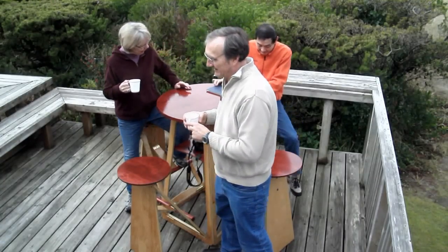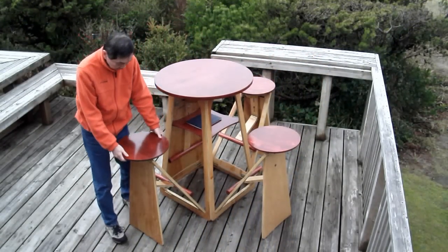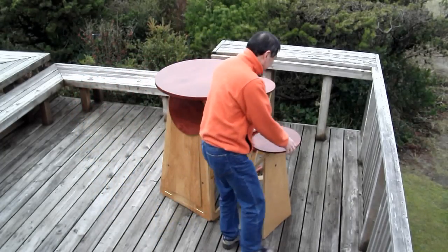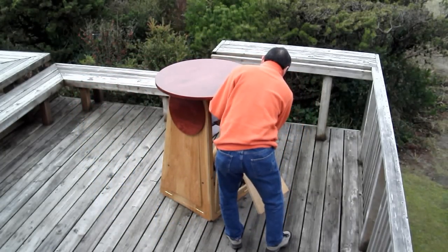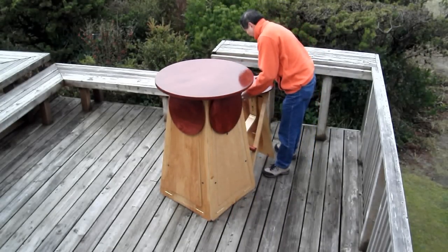You only need one piece of furniture to perform the function of many. When closed it uses less space. When open it can accommodate as many as four people. Depending on how many people want to stand or sit, you only fold out what is needed from a single QMB.